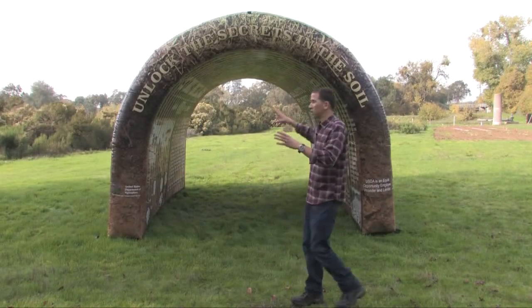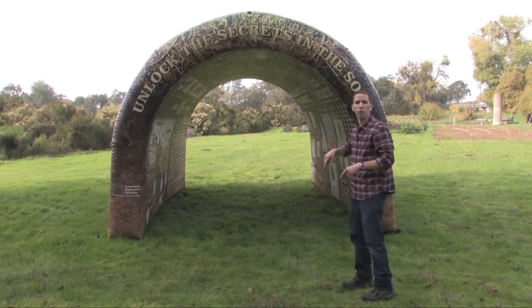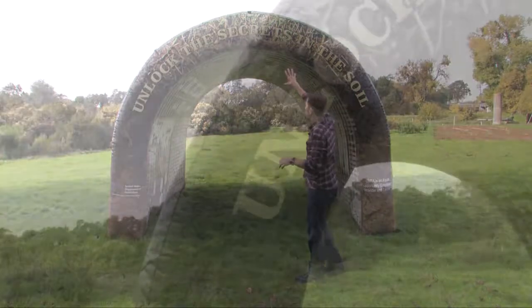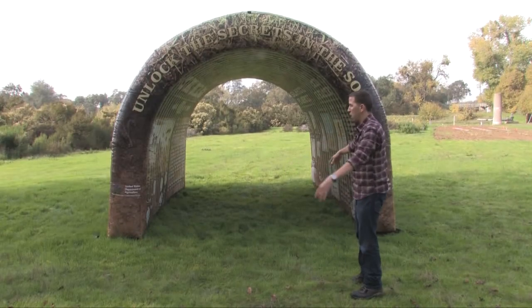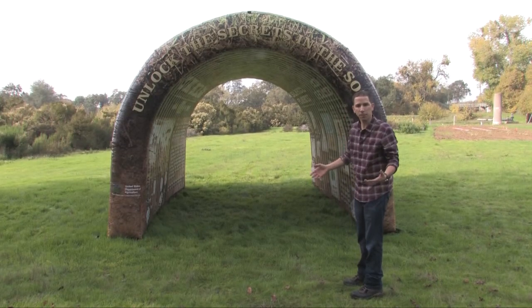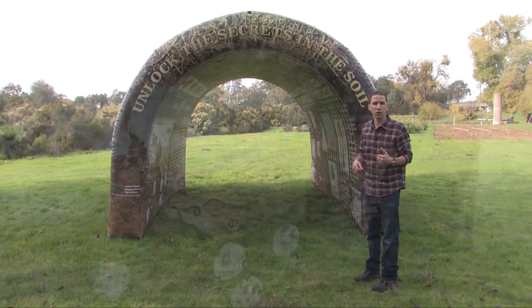When we look at the tunnel, the first thing we see is that beautiful art that portrays a soil profile. Starting from the top, you have your grasses and your roots, and as you move down you have the subsoil, and then down to the bottom we have what we call our parent material or our bedrock. Come follow me and I'll show you everything we have to discover inside the tunnel.